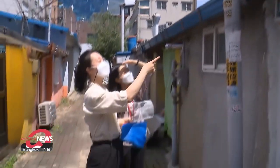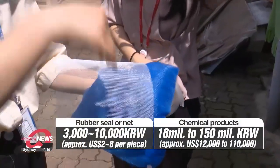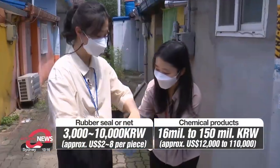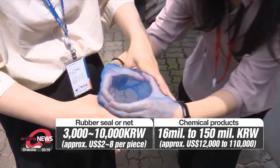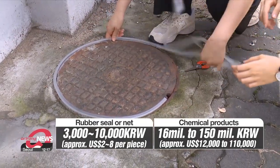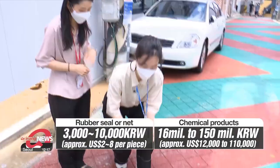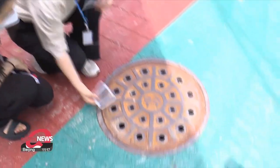The rubber seal and the nets cost somewhere between 3,000 to 10,000 Korean won, which is roughly two to eight U.S. dollars. The chemical that each district office in Seoul uses can cost up to 150 million Korean won, or roughly 110,000 dollars per year.